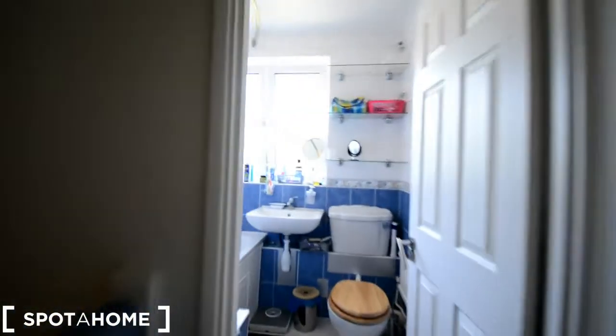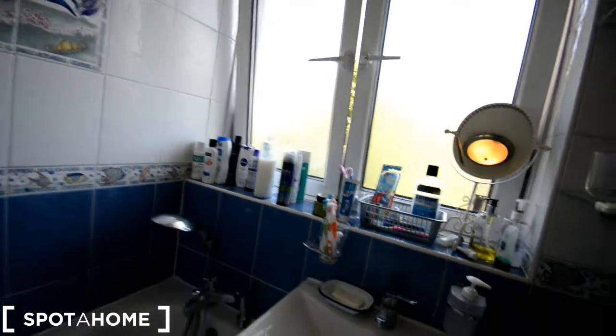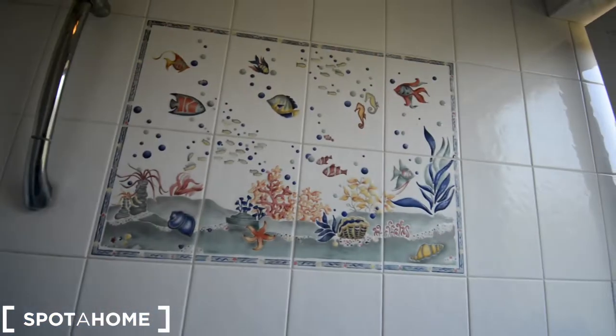And we have the bathroom — toilet and the bathtub, shower. Window looking outside with lovely light. Shelvings, and more shelving on this side. Some nice tiles actually. Look at that. And that's the bathroom.